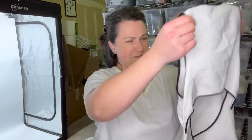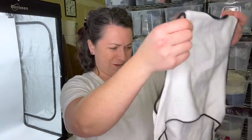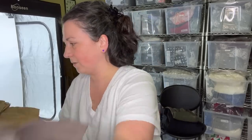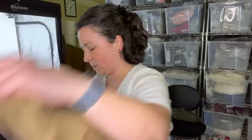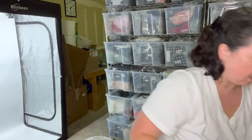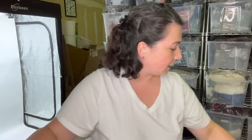I feel like I showed you guys this already — it's a Rag & Bone top, but I feel like I've showed it to you already. It's in pretty good condition. Let's put that in our RealReal pile. Real pile — Rag & Bone.